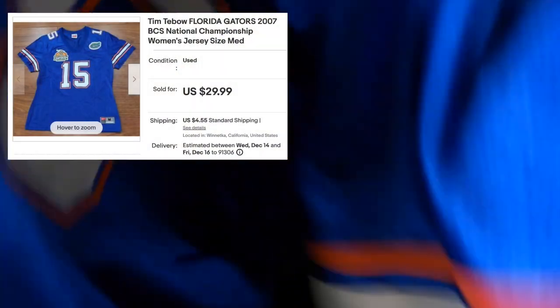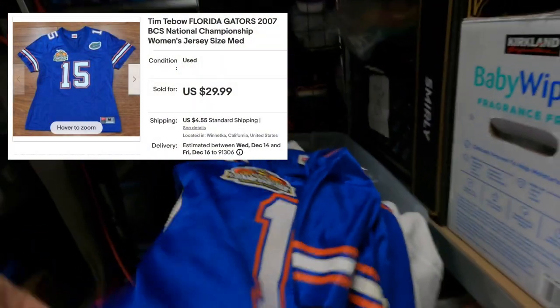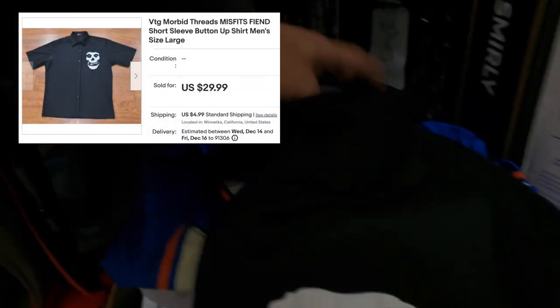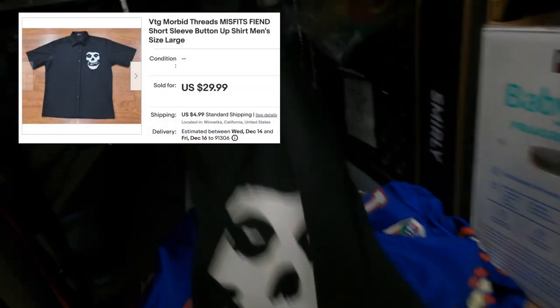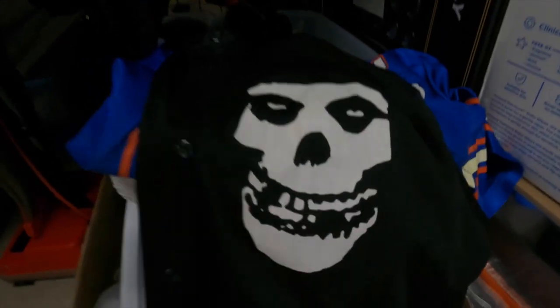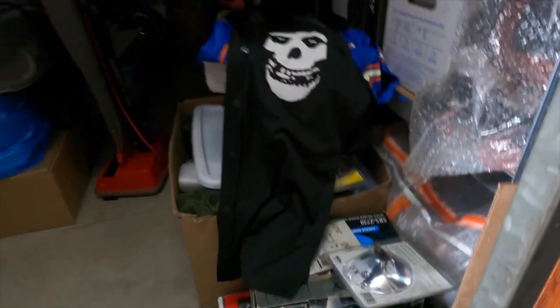Tim Tebow BCS National Championship from 2007 — not my favorite player for sure. I'm a Steelers fan, so I never forgive him for what he did with the Broncos to us in the playoffs. And this is a Morbid brand shirt. If you recognize this logo, you obviously like that kind of music. I'm not big on it, but I knew it would sell and there was a buyer for it.